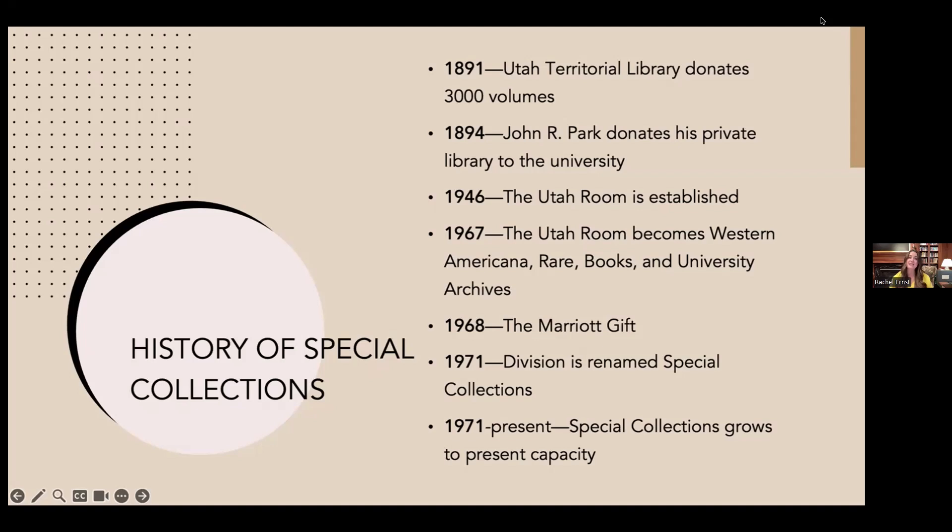In 1967, as collections continued to grow with more material on Utah and Western American history, the Utah Room was renamed Western Americana, Rare Books, and University Archives. That reflected collection development around printed materials about the eight intermountain states with an emphasis on Utah, Salt Lake City, and Western exploration — which is why Western Americana was the first part of that name.